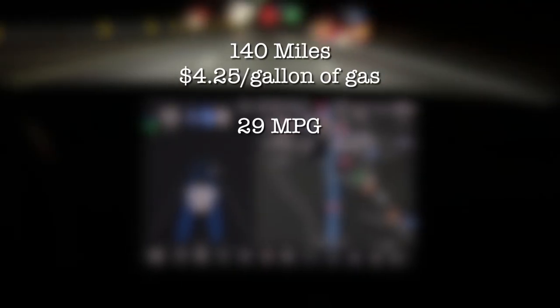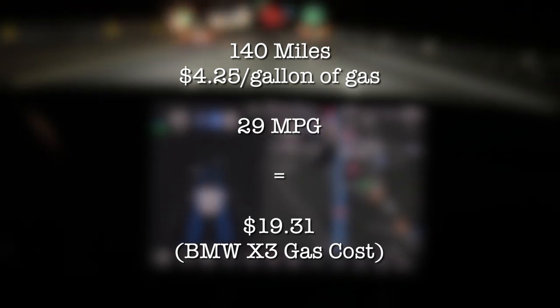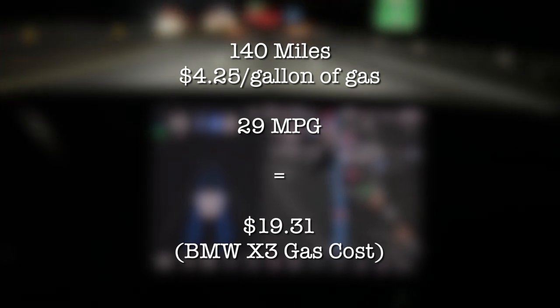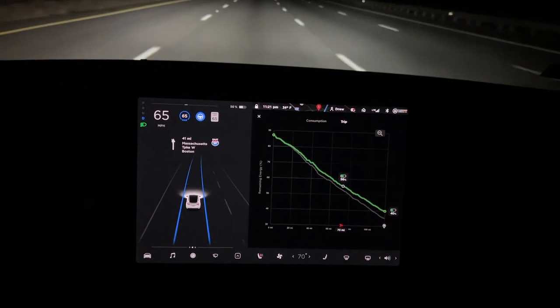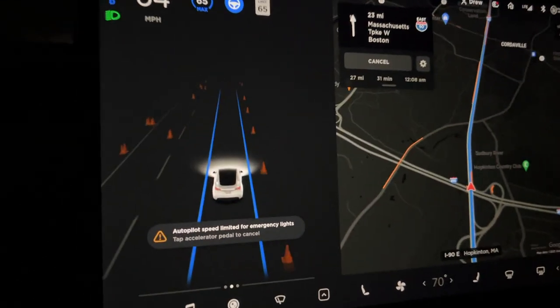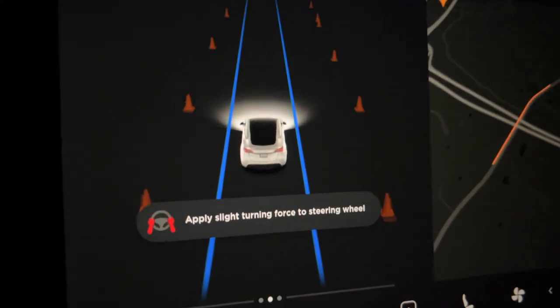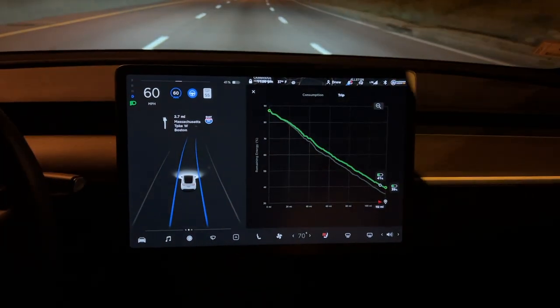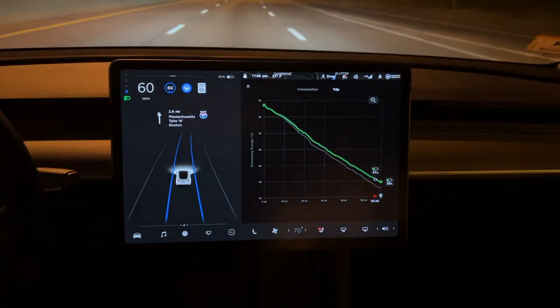For this leg of the journey it was 140 miles. At $4.25 a gallon of gas at 29 mpg in a BMW X3, this would have cost about $19.31. But keep in mind, we're just trying to compare what we actually use — we're filling up more than we use because we want to plan ahead and have range in the car for future use. This is just a comparison of what it would cost in gas usage.